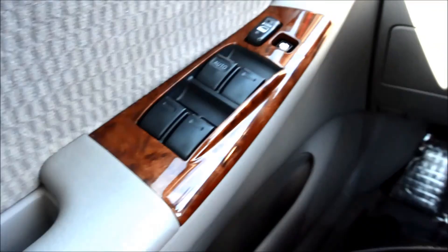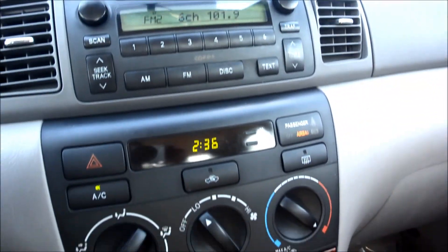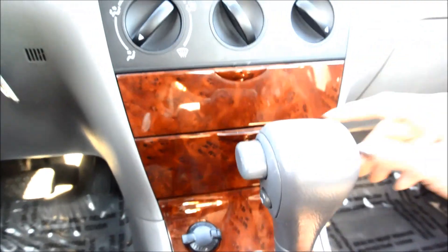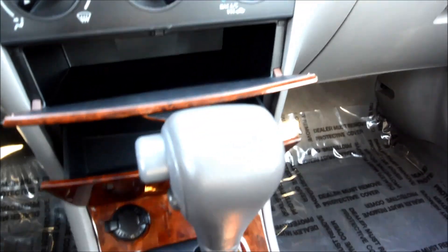It's got a great interior. You got the audio window controls here, power windows and locks. Actual mileage on it. It's all gray ash interior.